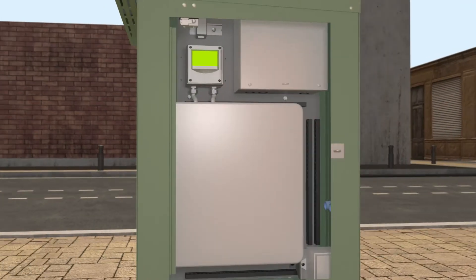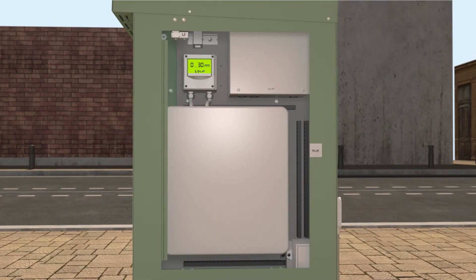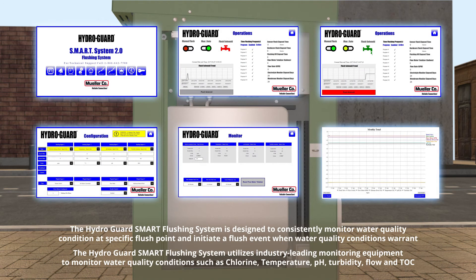Smart HydroGuard products can monitor water quality conditions and initiate a flush event when it is necessary to mitigate a poor water quality condition — low chlorine, high pH, high turbidity, high temperature, etc.